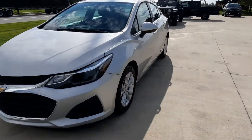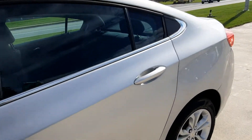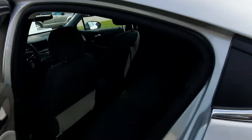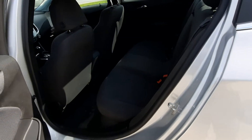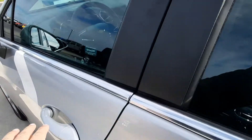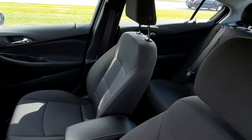And we'll take a look at the inside. Back seats are in great shape. Front seat looks good.